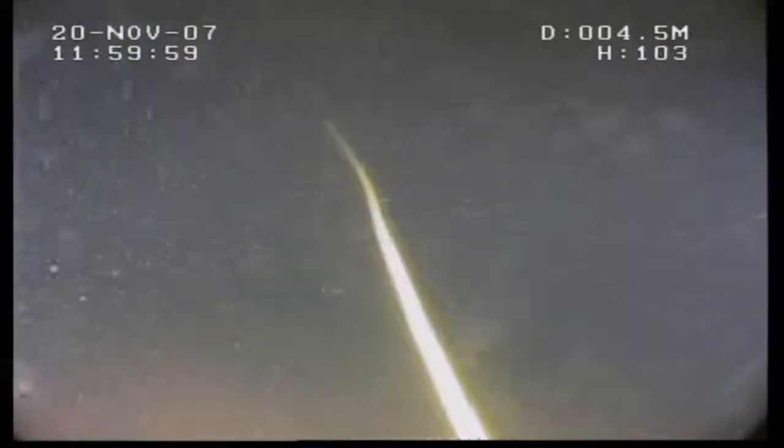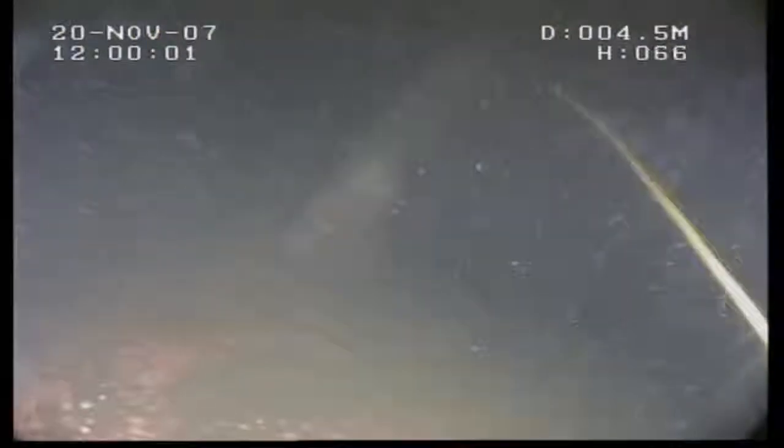We'll have to find our way back out. So we're back out of the thruster. Thank you very much.